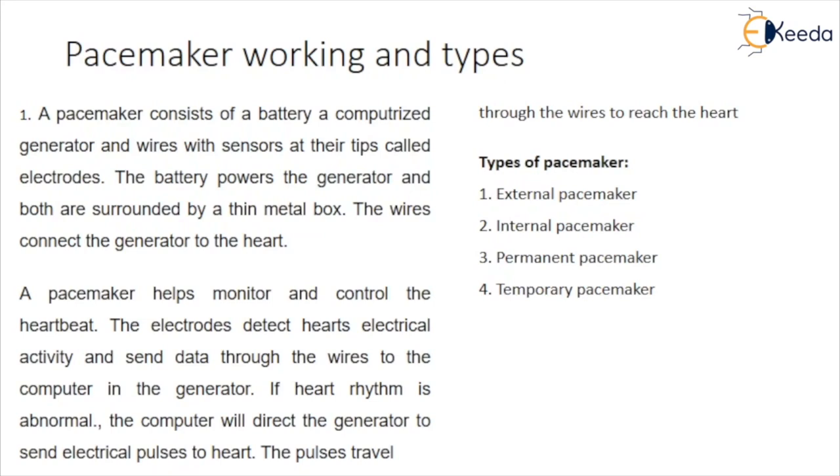The electrodes detect the heart's electrical activity and send data through the wires to the computer in the generator. If the heart rhythm is abnormal, the computer directs the generator to send electrical pulses to the heart. The pulse travels through the wires to reach the heart.